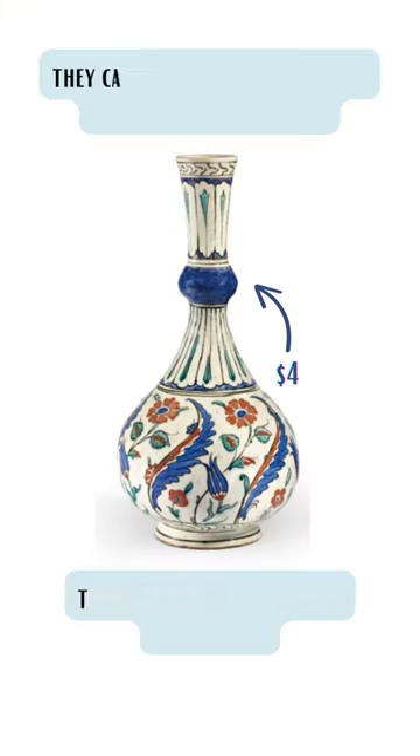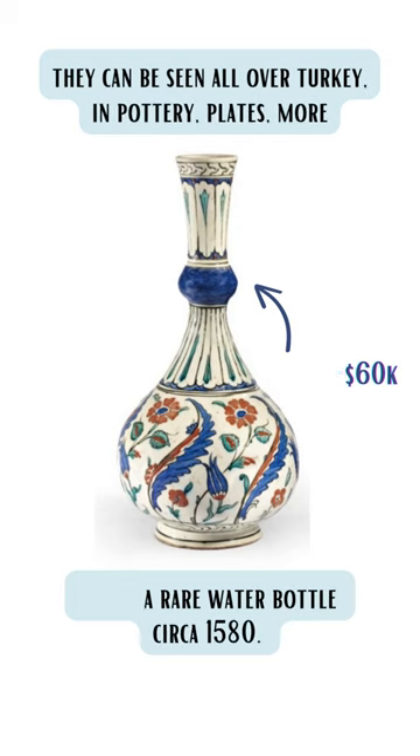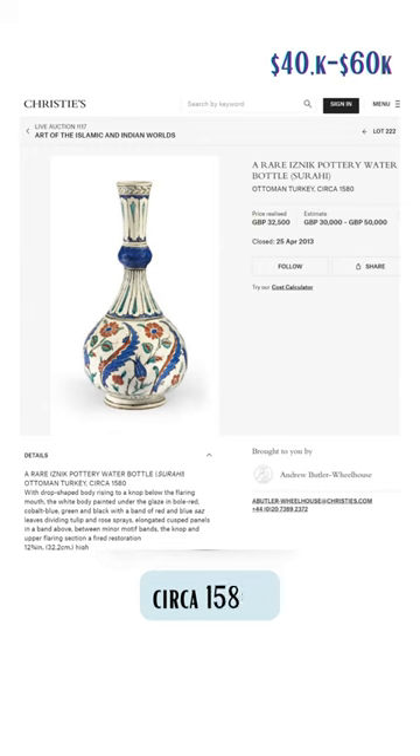They can be seen all over Turkey in different things like pottery, plates, etc. This is a rare water bottle from the 15th century that is being auctioned, and it goes for forty to sixty thousand dollars.